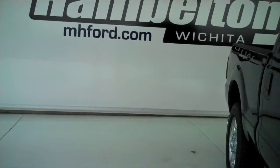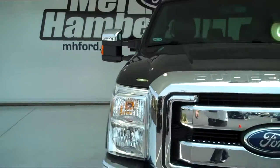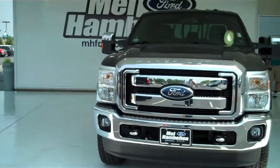You can see this one and many more at MH4.com, or you can come out and see us at the corner of 119th Street and Kellogg. We hope to see you soon.